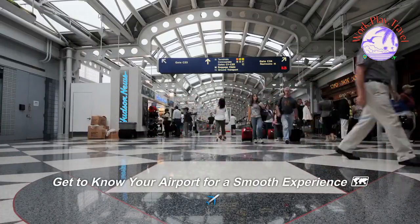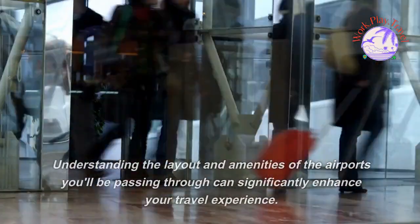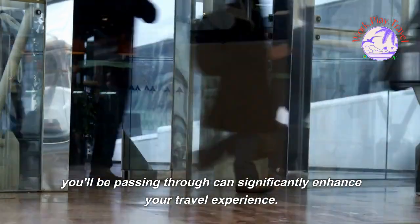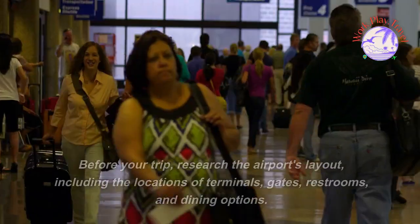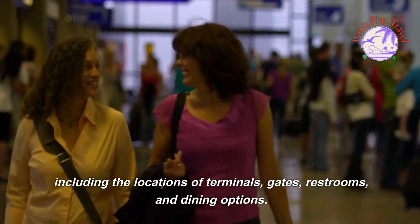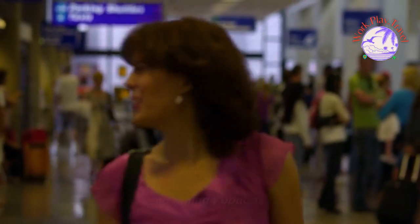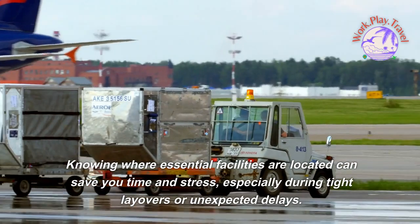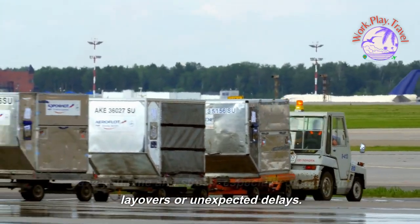Get to know your airport for a smooth experience. Understanding the layout and amenities of the airports you'll be passing through can significantly enhance your travel experience. Before your trip, research the airport's layout, including the locations of terminals, gates, restrooms, and dining options. Knowing where essential facilities are located can save you time and stress, especially during tight layovers or unexpected delays.